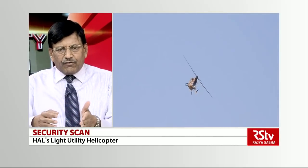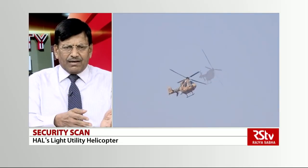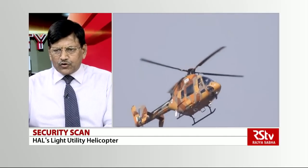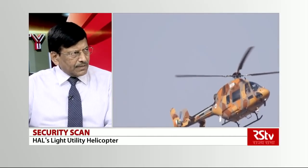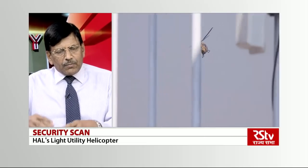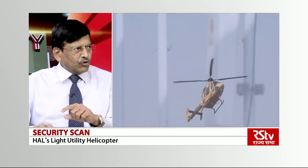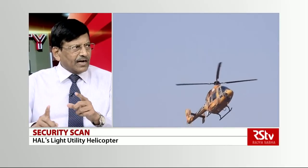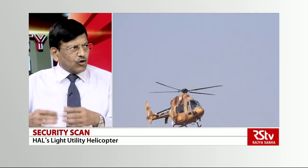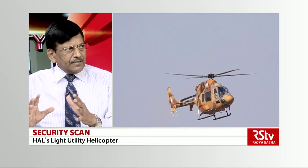HAL is slated for about 168 helicopters, and they would be manufacturing at Tumkur, which has come up as a new base for helicopter manufacturing. That's where both types will go. Commonality is a very important thing — both have the same Safran engine. Even the Ka-226T has the same Safran engine. So commonality will help in a very big way.